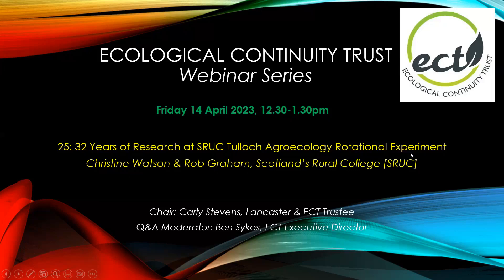Welcome, everyone, and nice to see you all. This is the Ecological Continuity Trust webinar series. A couple of bits of housekeeping before we start: please can you make sure you keep your microphones muted? And also, if you can turn off your cameras, that will save us a bit of bandwidth.